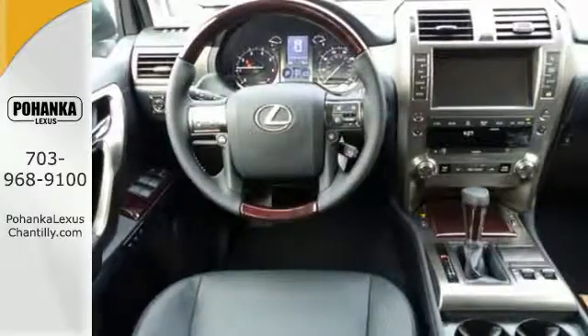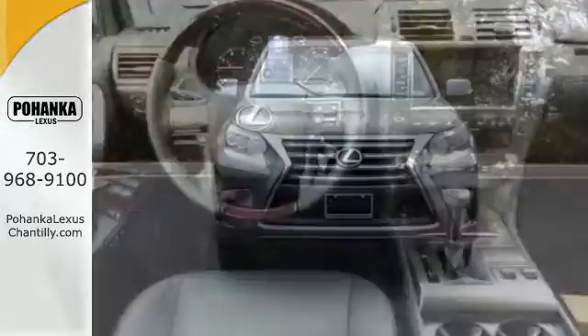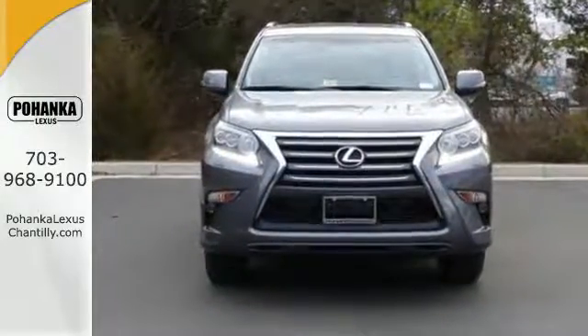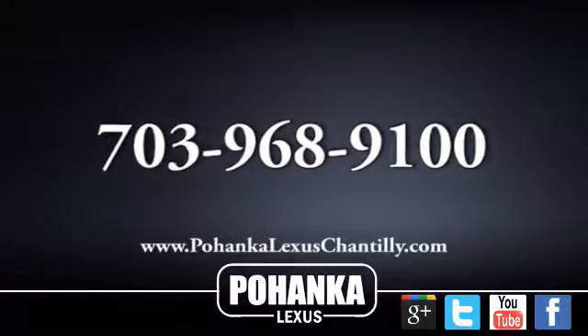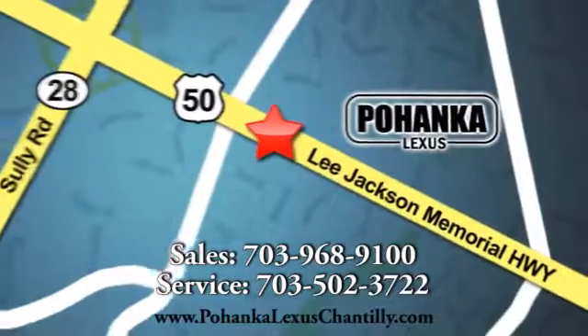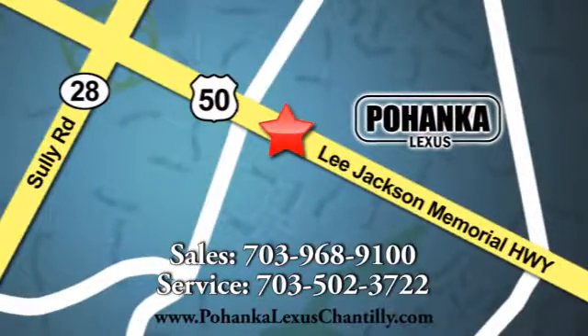Driving on backed-up expressways will be as much fun as back roads in this GX460. Take it for a test drive today. Call us now for more information or visit us at 13909 Lee Jackson Memorial Highway in Chantilly.